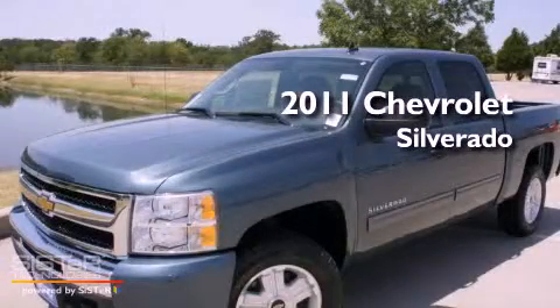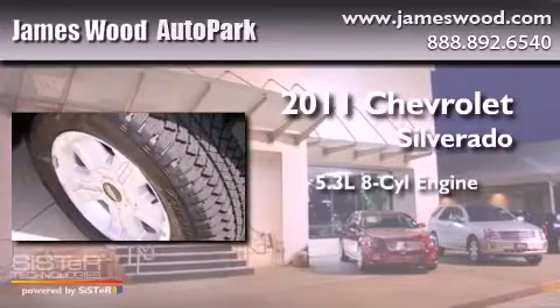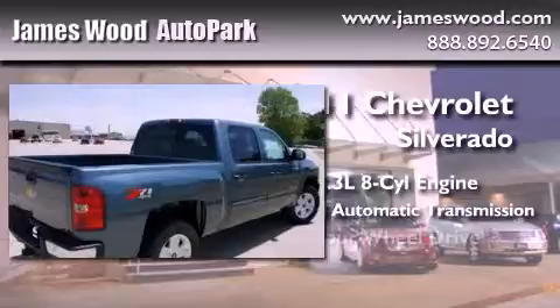This is a brand-new 2011 Chevrolet Silverado. It has a 5.3-liter 8-cylinder engine, a 6-speed automatic transmission, and 4-wheel drive.